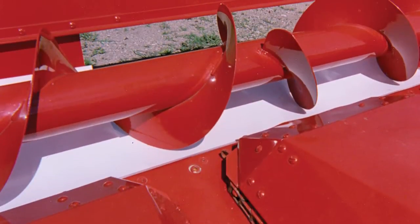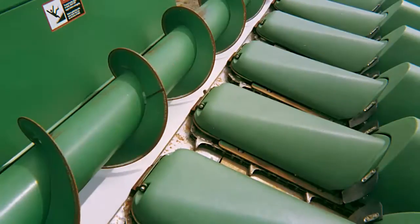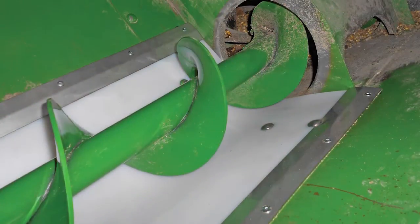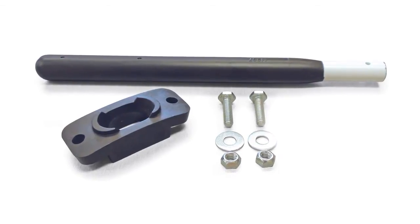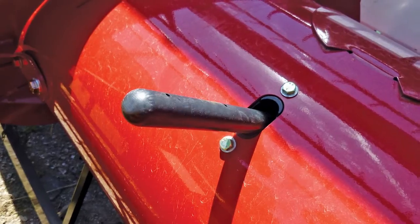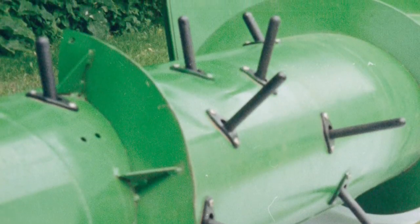We applied our poly material know-how to auger liners for corn heads, grain heads and grain tank floors to improve grain flow and extend equipment life. Another popular harvest product is our poly retractable fingers for grain heads — if one breaks, it will disintegrate and not damage the combine, compared to metal fingers.